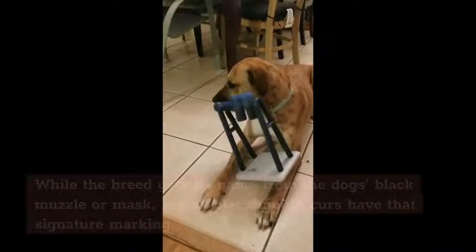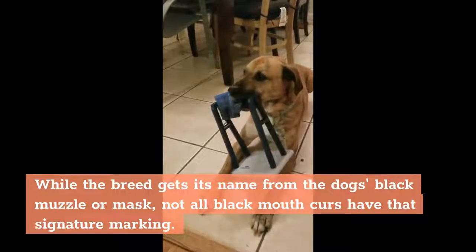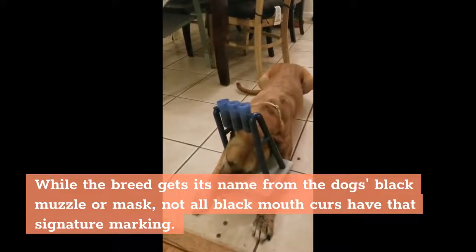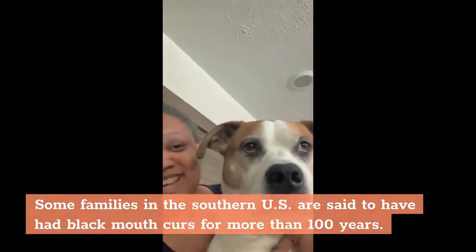Fun Facts. While the breed gets its name from the dog's black muzzle or mask, not all Black Mouth Curs have that signature marking. Some families in the southern US are said to have had Black Mouth Curs for more than 100 years.